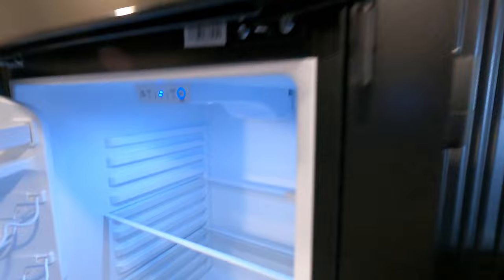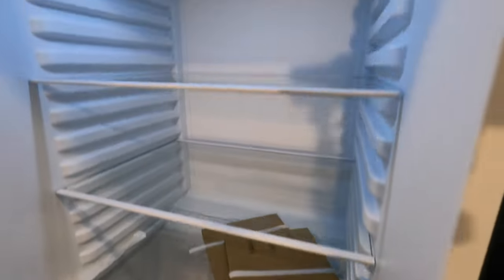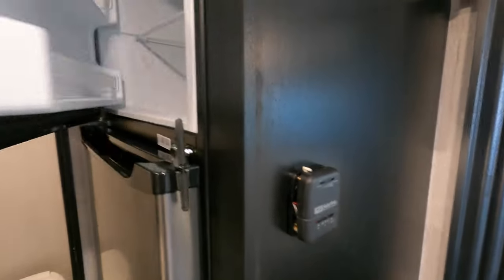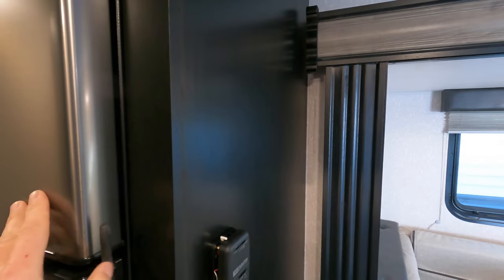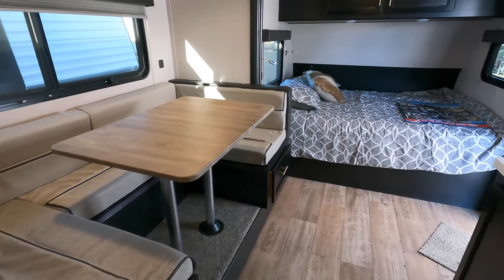Big 12-volt fridge — enormous, especially for a camper of this size. I want to say this camper's dry weight is 4,200 pounds, if I'm remembering right — easy to tow. Plenty of room in that freezer for... Dilly bars. I'll limit the crappies.